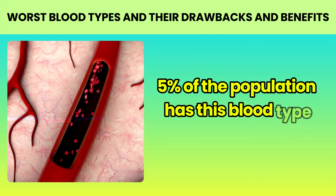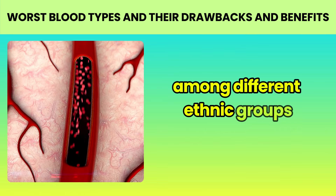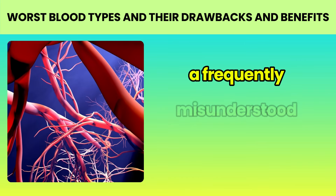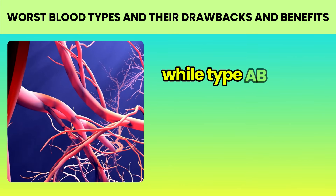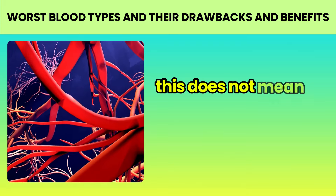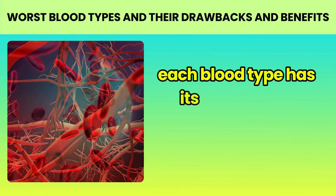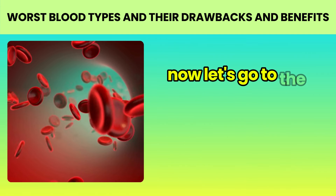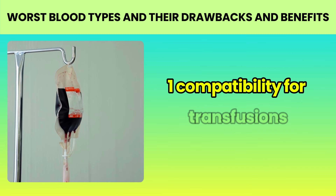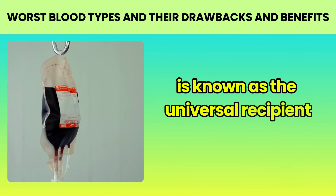Type AB: the rarest blood type. Blood type AB is the rarest of the four main blood types. Globally, it is estimated that only about 3–5% of the population has this blood type, although this percentage can vary significantly among different ethnic groups and geographical regions. While type AB is the most recent in evolutionary terms, this does not mean it is better or worse than other types — each blood type has its own unique characteristics.